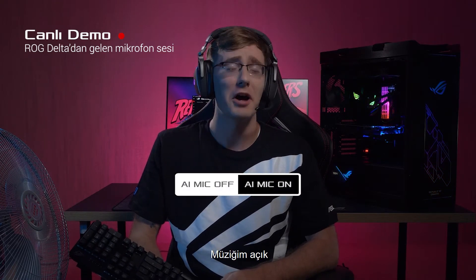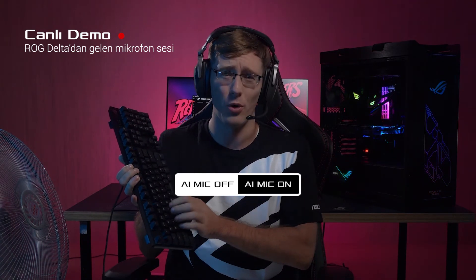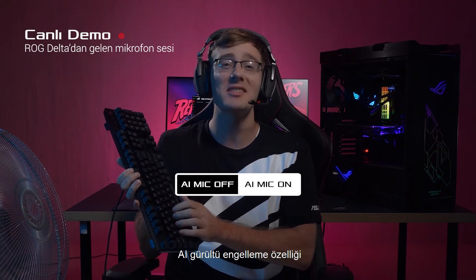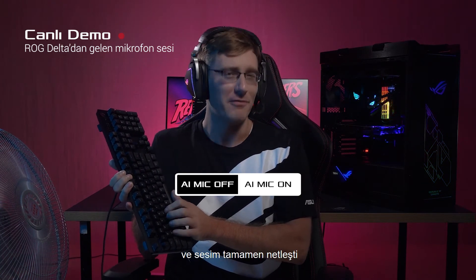Take a listen for yourself. The difference is pretty huge. I've got music blasting, a noisy fan, and I'm hammering away on this gaming keyboard. Pretty noisy, right? Now, take a listen once the AI noise cancelling feature has been turned on. All of that noise in the background is gone, and my voice comms are clear.